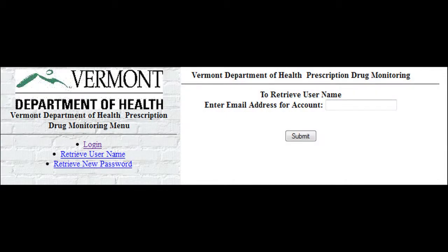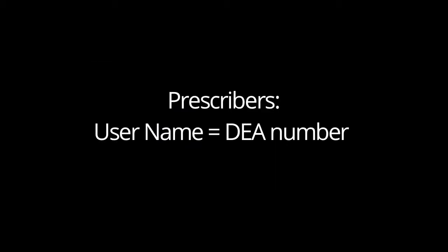Retrieve Username: if you've lost your user name, you can enter in the email address you used when you registered for your account with the VPMS. Enter in your user name for the account — this is your DEA number if you're a prescriber. For a pharmacist, your login name will be VTRPH and then your Vermont license number. An email will be sent to the email address for the user name entered, and the email will contain a new system-generated temporary password. Once you log into your account for the first time with your temporary password, you will be prompted to set up a new password that is unique to you.